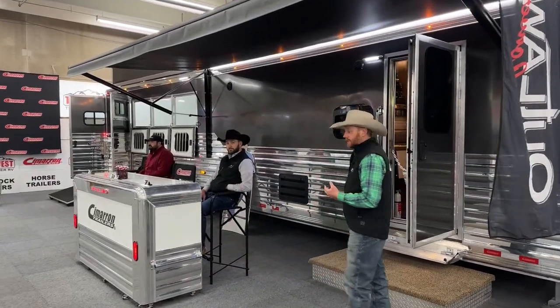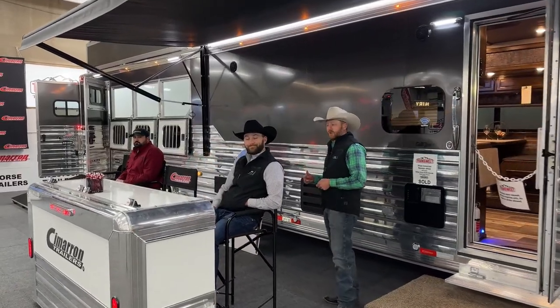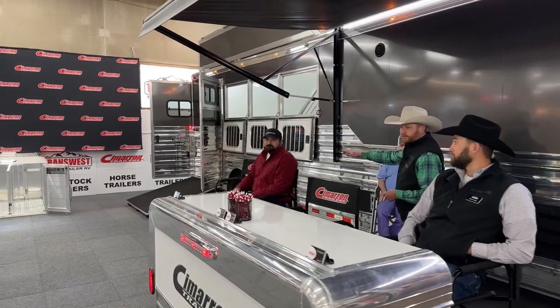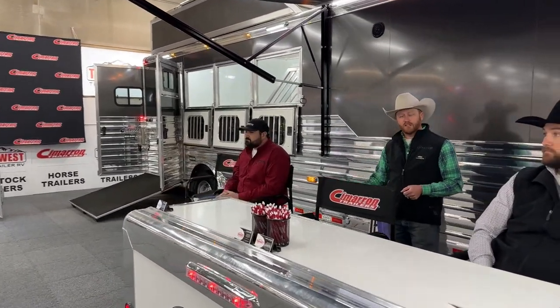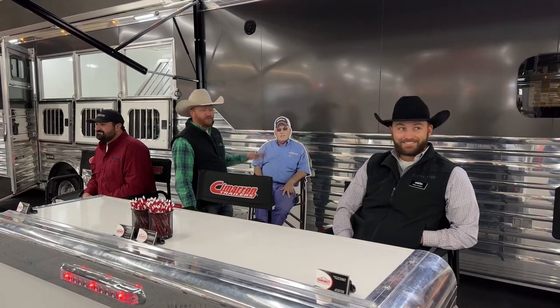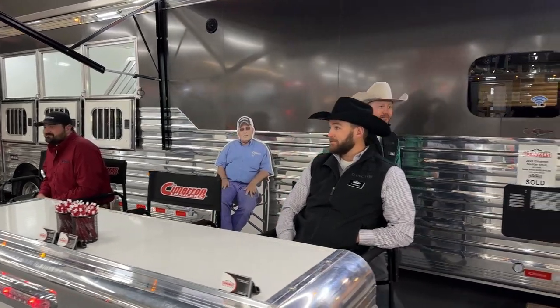We're also going to have some staff here to visit with you. Right here is Tanner Jackson — he's with TransWest. We've got Cody Bryan here today, and then he's headed back to Oklahoma with Cimarron. We'll have more Cimarron reps and some Outlaw reps coming in late next week. We also have Bert Derryberry here — the world famous. He's a man of few words this time of day but he is here, so you can stop by and see him.